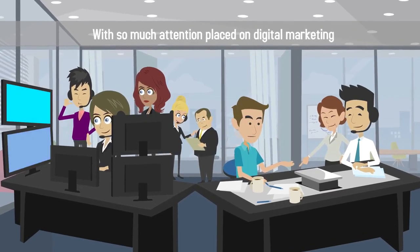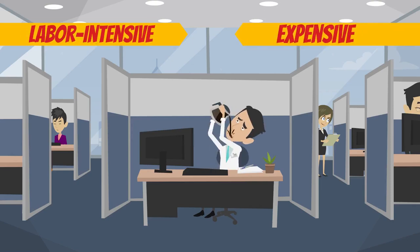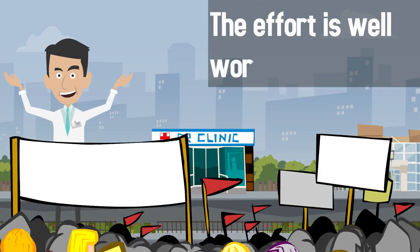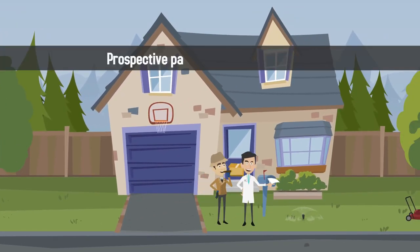With so much attention placed on digital marketing, direct mail marketing often gets lost in the shuffle. While it may seem more labor-intensive and expensive to develop direct mail campaigns for your medical practice, the effort is well worth it. Studies show that direct mail campaigns are becoming more effective precisely because fewer practices are reaching out to prospective patients through the mail.